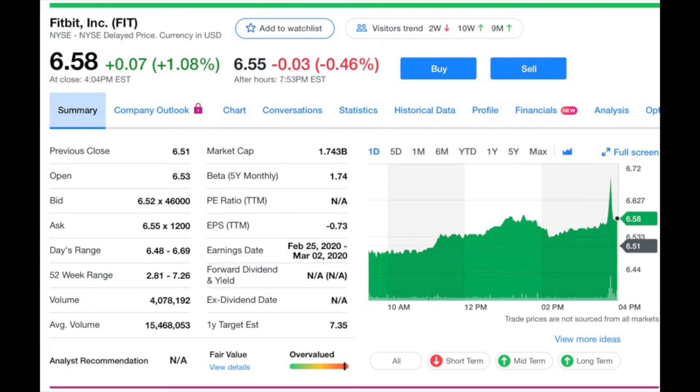Next is Fitbit, ticker symbol FIT, currently trading at $6.58 a share with a market cap of $1.74 billion, headquartered in San Francisco, California. They're mostly known for their smart wearable devices, similar to an Apple Watch but more geared towards fitness. Their stock went up about 85% about three months ago after it was announced that Google was going to acquire them for $2.1 billion.